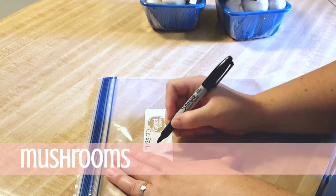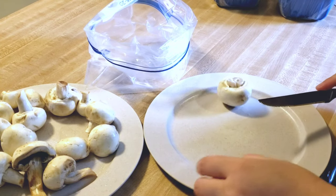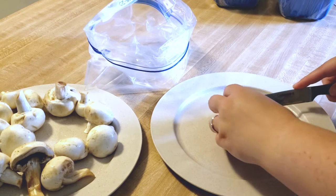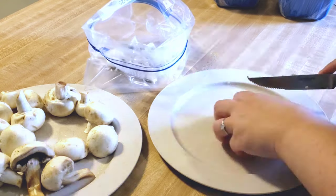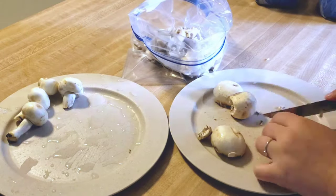I don't like mushrooms at all, but my husband Aaron really loves them, so I like to have sliced mushrooms in the freezer. I put them with his eggs, or when I'm making some kind of steak it's nice to have mushrooms to sauté and put on top. They're just a convenient thing to have in the freezer.